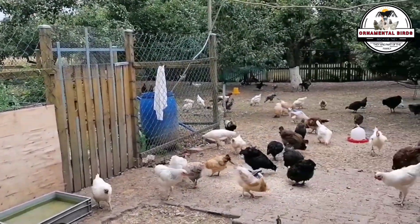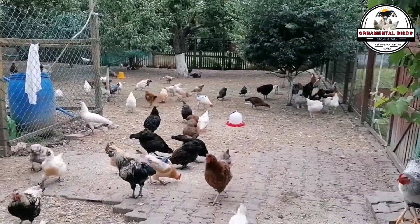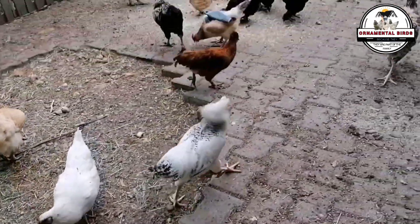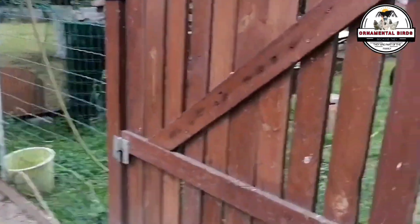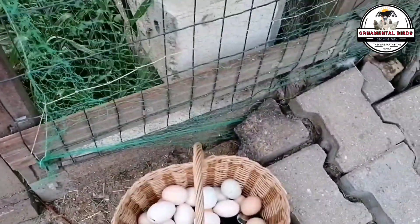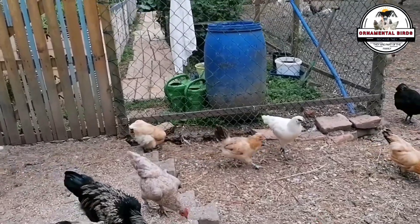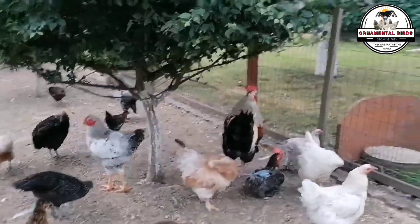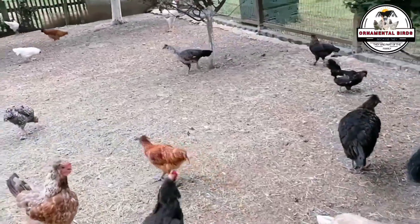Regarding management and health: despite their hardiness, these birds aren't invincible. They'll need adequate space and housing that protects them from extreme weather and predators, as well as a clean, well-ventilated environment to prevent diseases. It's crucial to establish a basic health program including regular deworming to control internal and external parasites and, if necessary, preventative vaccinations for common diseases in your area. The higher production we aim for can create stress in the birds, making them more susceptible if management is deficient. Individual observation is also vital, as variability in crosses means each bird can behave differently.